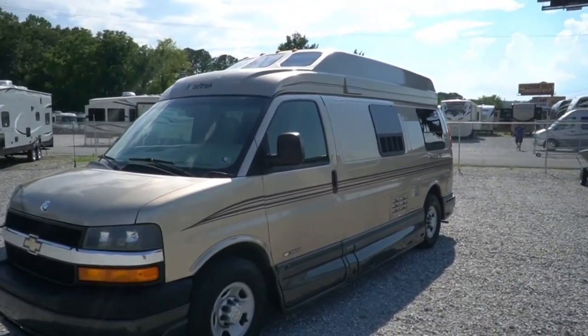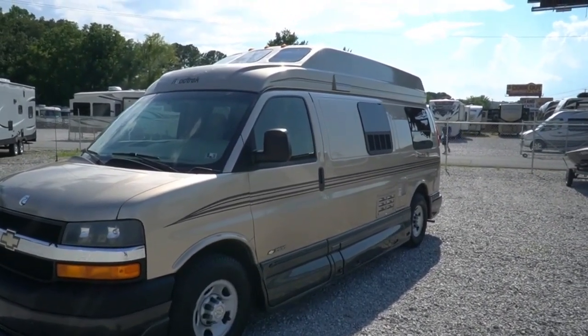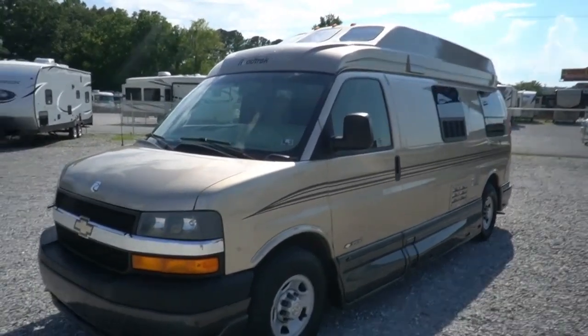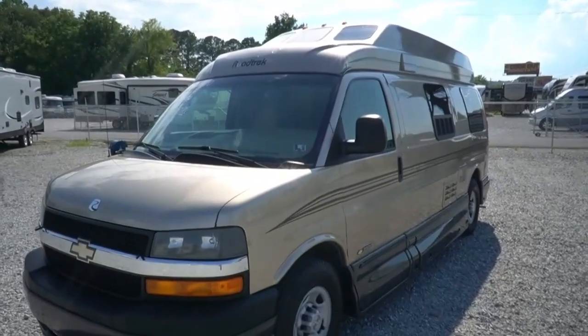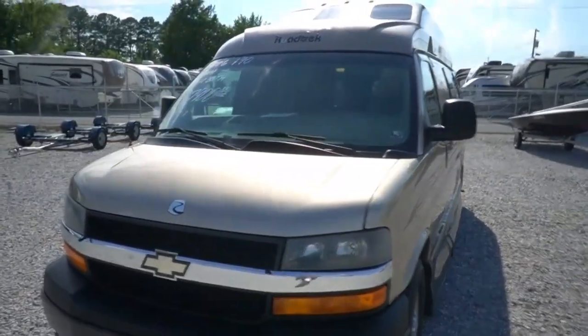These are perfect for couples or singles. They're easy to drive, easy to park. You can drive an SUV or a truck, you can drive this with no problem and park it with no problem. One of the most fuel efficient motorhomes you can buy — 14, 15 miles a gallon depending on how you drive it.